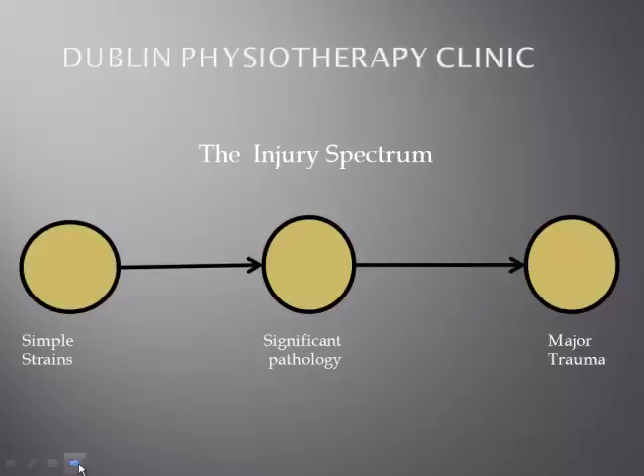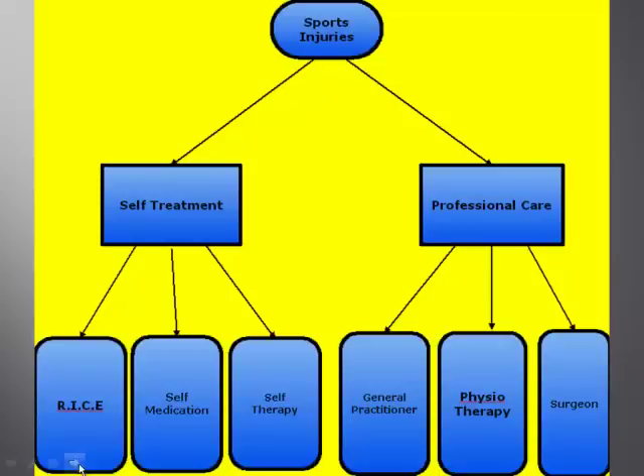As you can see, there's a very broad spectrum of levels of condition, and the important thing from a clinical point of view is to define where you are in that spectrum so that the most appropriate management strategies can be used.